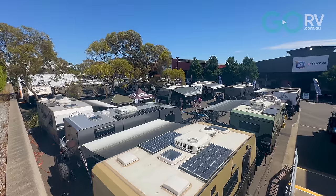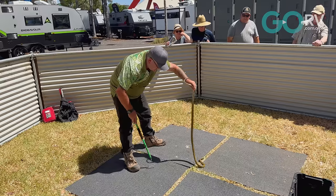I'm at the 2024 Victorian Caravan Camping and Touring Super Show. This year it is over 30% bigger than previous years and we're going to have a quick look around.